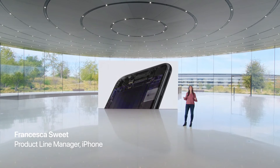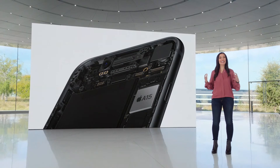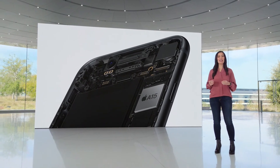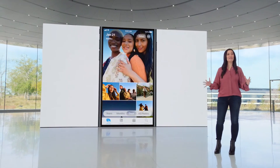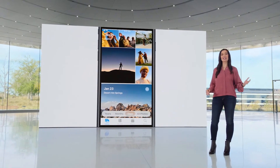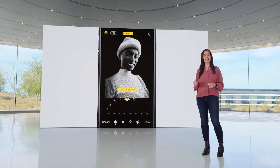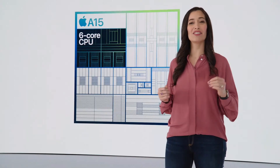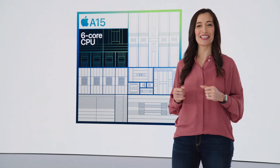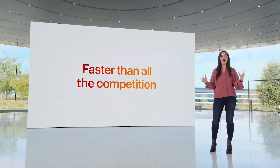At the heart of iPhone SE is the A15 Bionic — the same chip as iPhone 13. Bringing this level of performance to our most affordable phone is something only Apple can do. A15 Bionic makes nearly every experience better, from launching apps and scrolling through photos to intense workloads like processing depth information on the fly. It packs a powerful six-core CPU to handle demanding tasks smoothly and efficiently, up to 1.8 times faster than iPhone 8.